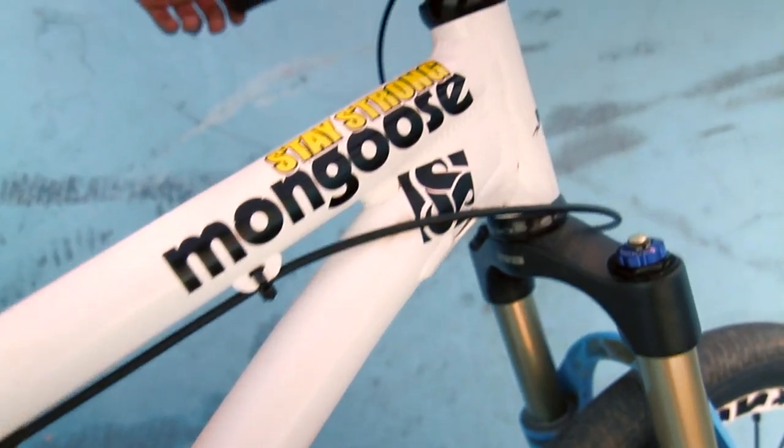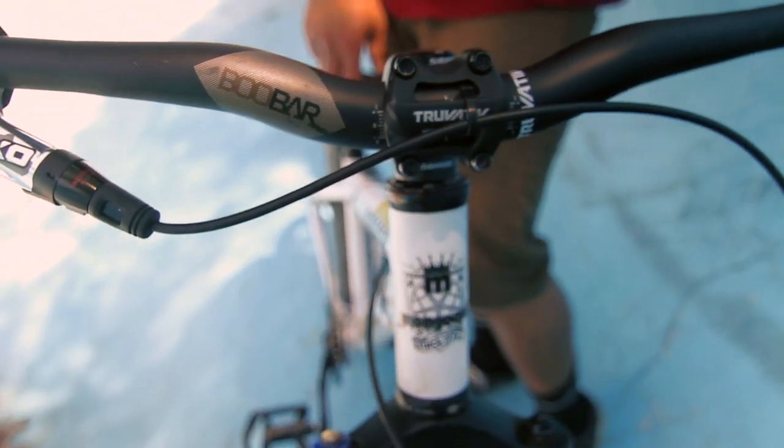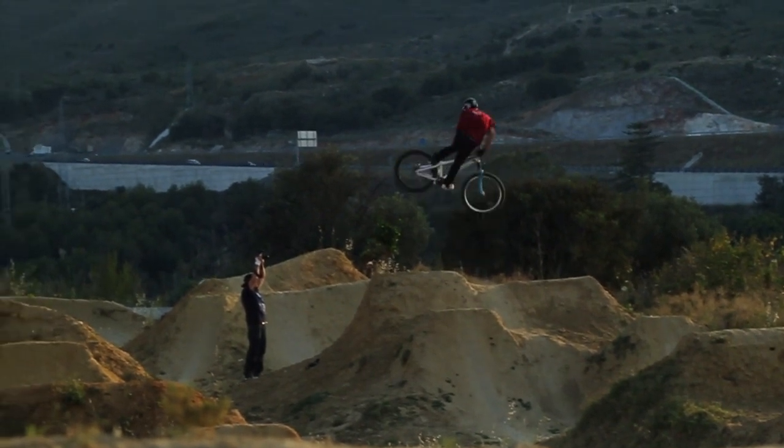I'm also riding a Tourative Halsfeller stem with a 730 wide Tourative Boubar, which is the perfect length for me to still do my tricks but have all the stability I need for big jumps.